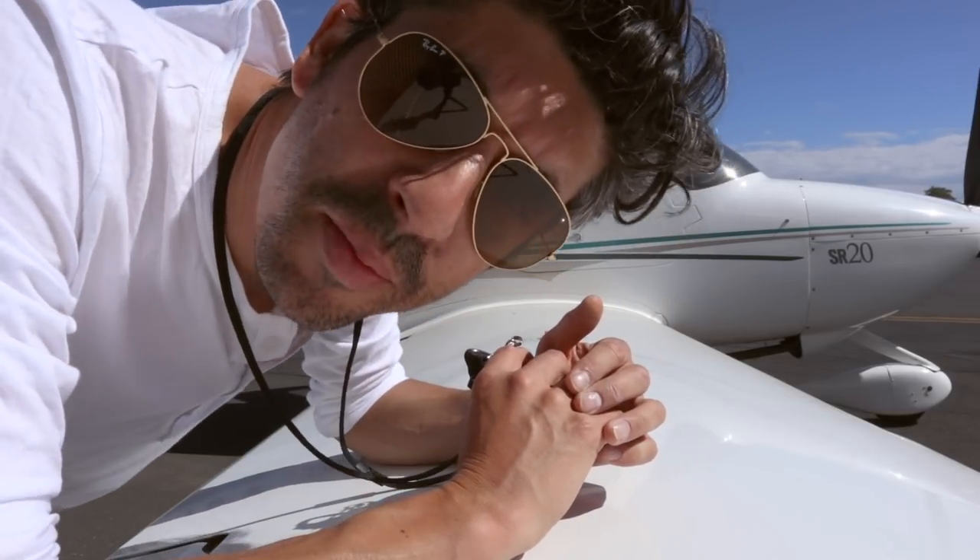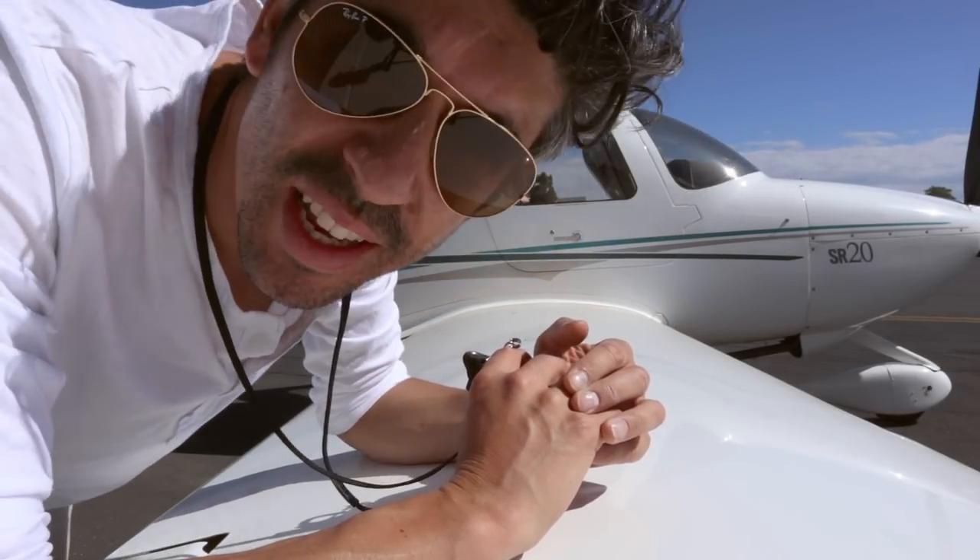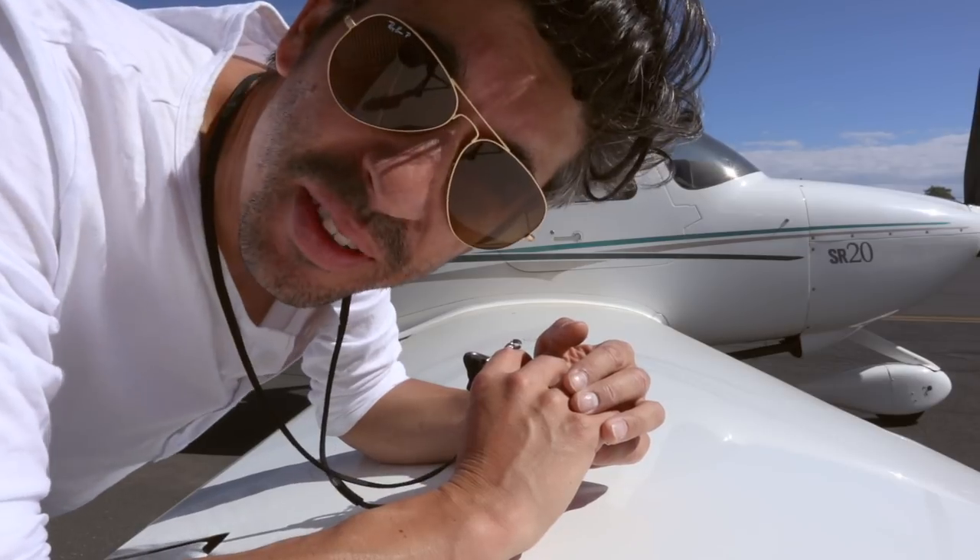Good morning, hello again flying friends, welcome back to Moorabbin Airport. It is a beautiful sunny day, there's not a breath of wind.